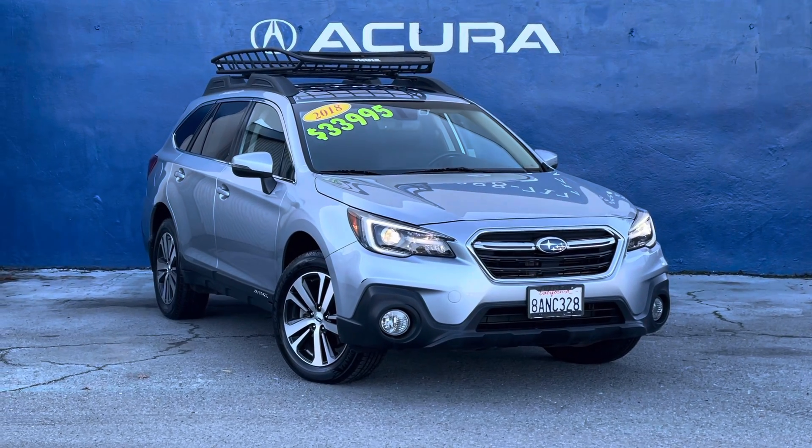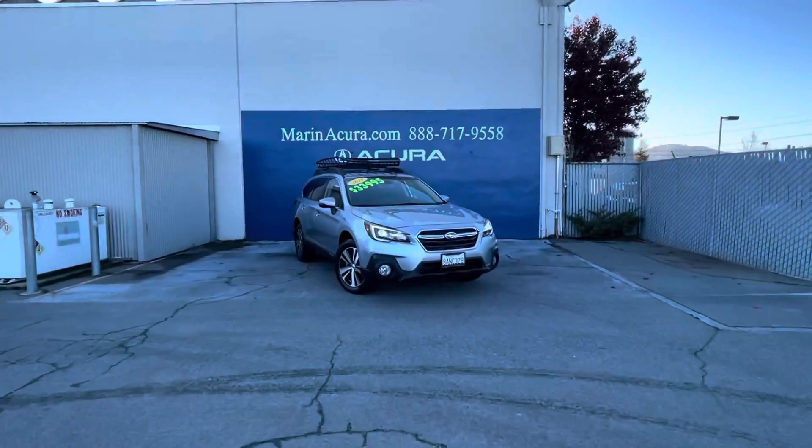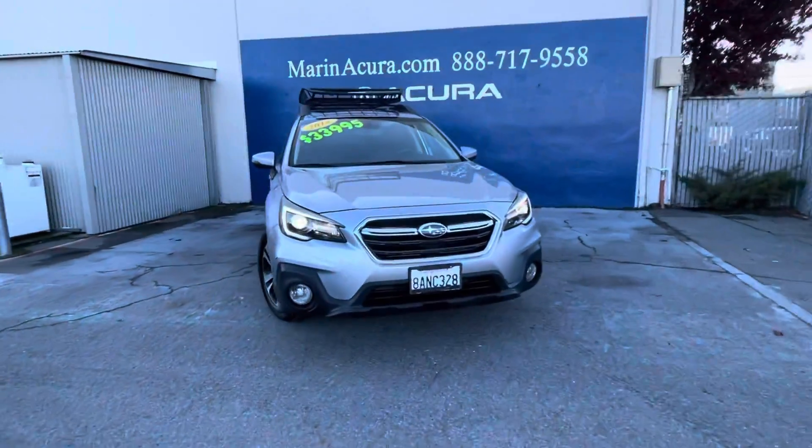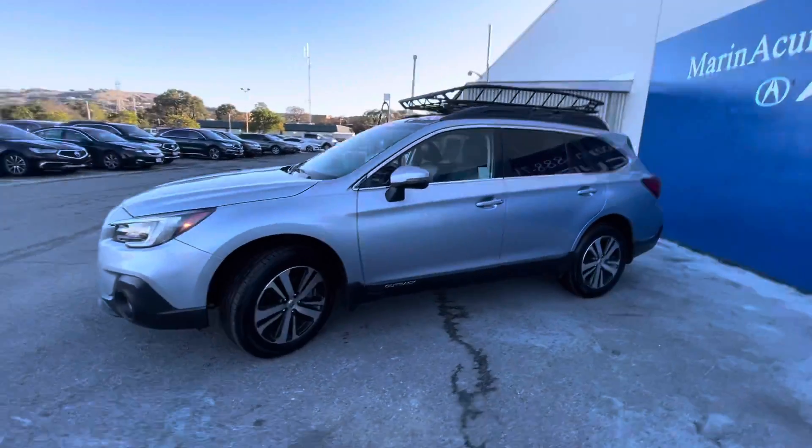Hello, my name is James and I'm a product specialist at Marin Acura in Corte Madera, California. Today we have the pre-owned 2018 Subaru Outback 3.6R Limited.